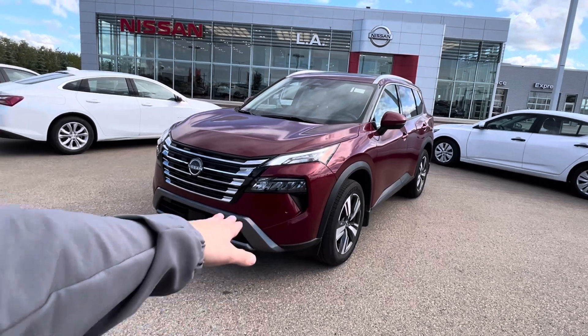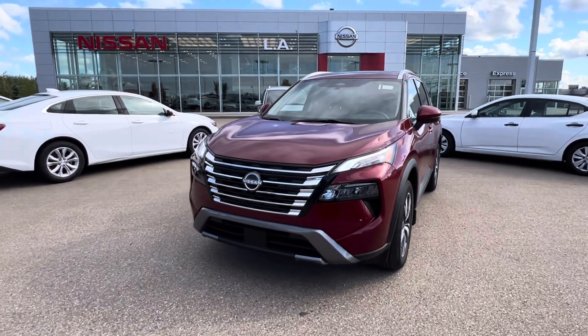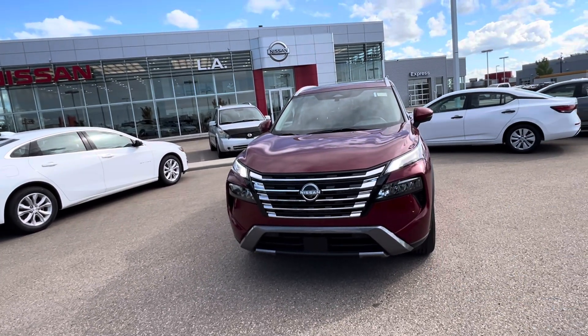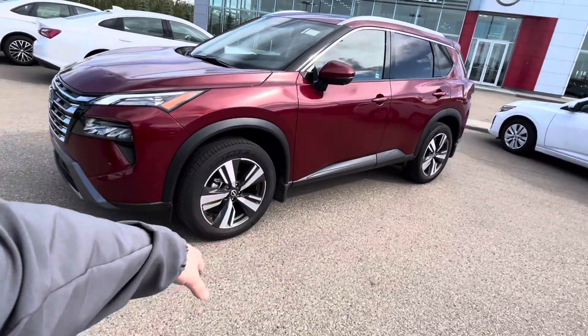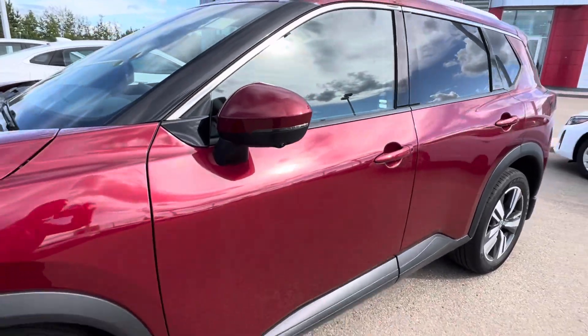Getting back into the SL, you've got front park sensors, full LED daytime running lights as well as low and high beams underneath, and the new styling of the V-Motion Nissan grille. 19-inch dark alloy wheels come on the SL. You've got an LED strip light and 360-degree camera on the exterior mirror.